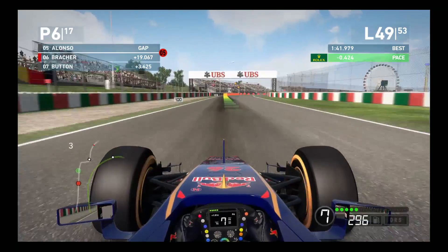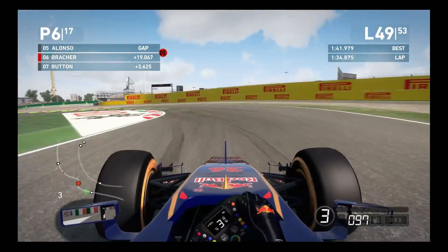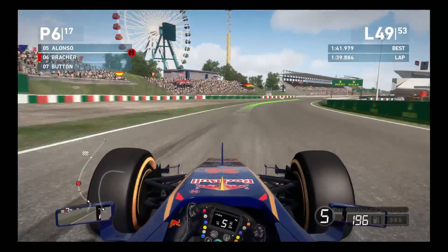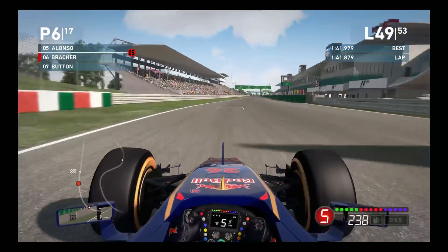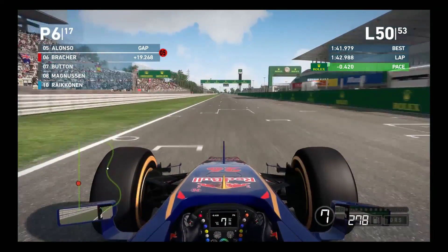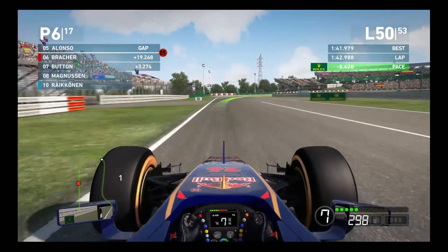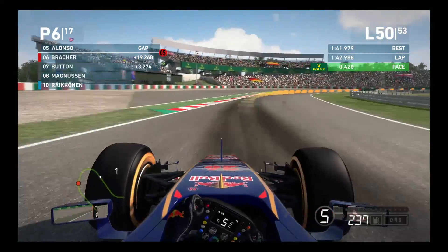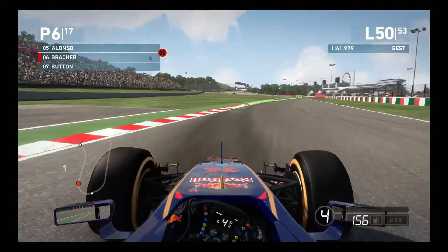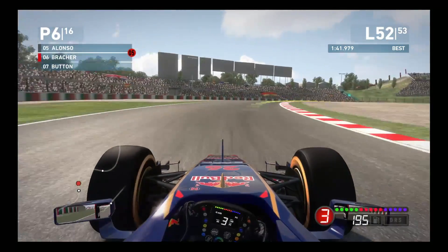Jumping to lap 49, Alonso is still increasing the gap on us at about 20 seconds up. But more importantly, Button seems to be closing the gap quite heavily - he is only about 3.5 seconds down on us at the moment. I get the feeling he is on the option tires, because he is definitely lapping with some vengeance right now. This could be a situation of just having to hang on for dear life to the end of the race.